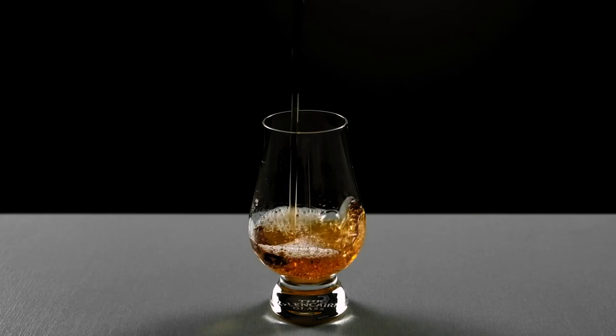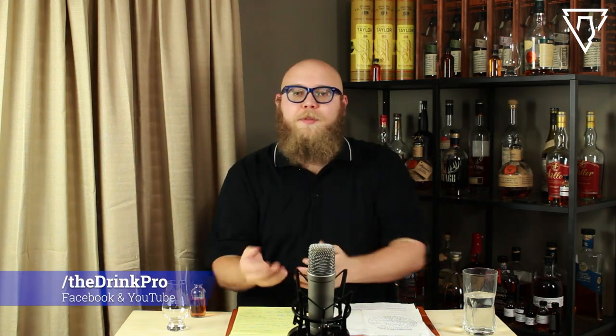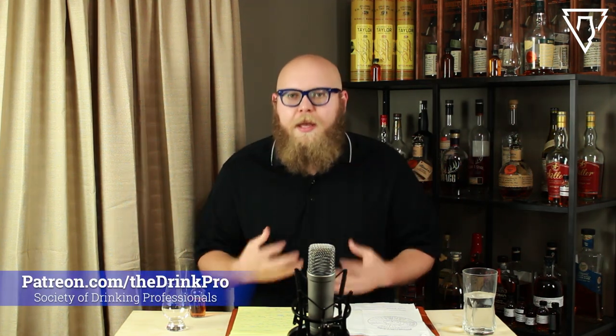What's up everyone? I'm The Drink Pro and today we're drinking Wild Turkey Master's Keep 17-Year Bottled and Bond. Hey everybody, Drink Pro Kyle here. Thanks so much for joining me. I appreciate everything you guys do to support the channel — watching the videos, clicking subscribe, sharing with your friends, joining me on the Patreon — all of those are great ways to help keep this channel going.